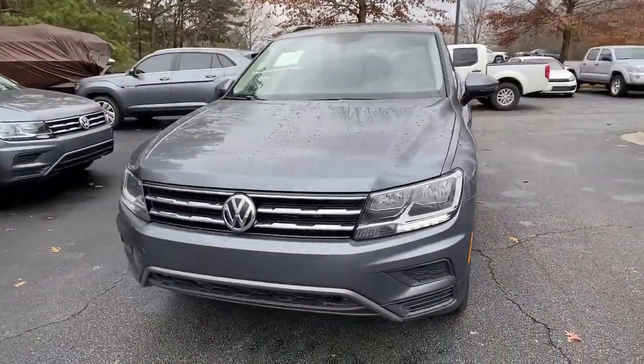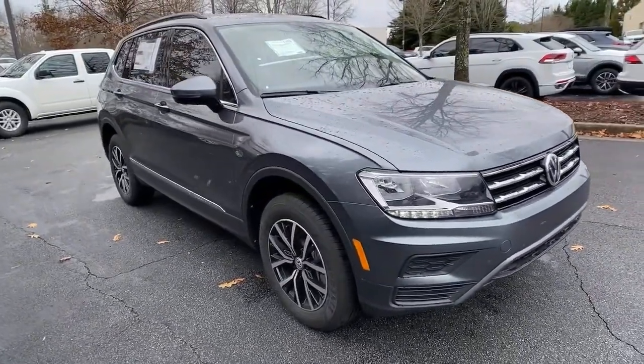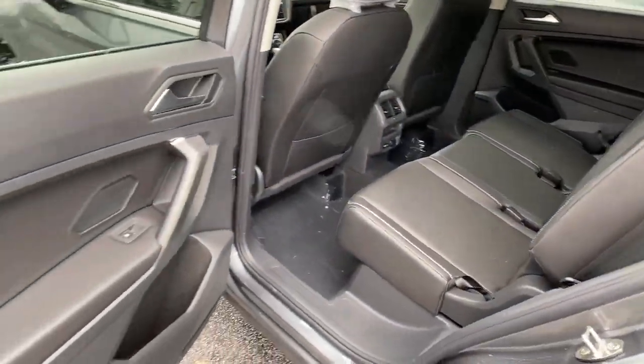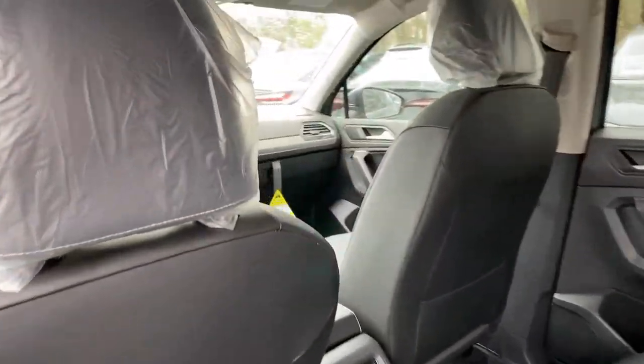Keyless entry, backup camera, satellite radio, adaptive cruise control, keyless start, heated mirrors, blind spot monitor, multi-zone AC, third row seat, power driver seat.